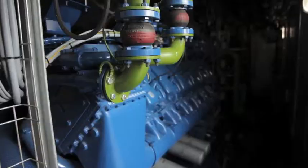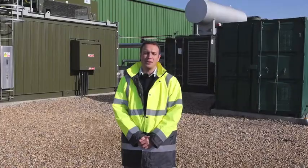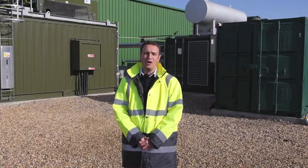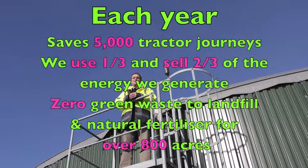The gas is used to power these generators which produce 2.3 megawatts of power per hour. This is enough to power all our needs in the factory and 3,000 homes. This has been a massive investment for us of over five million pounds and has opened up a range of opportunities for the business.